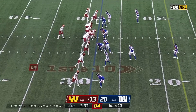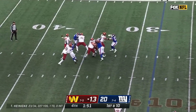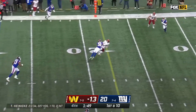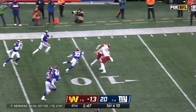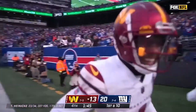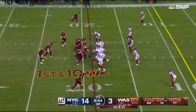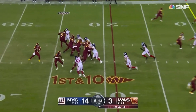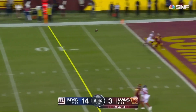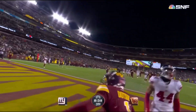That was the longest play of the day for the Washington offense. And now Heineke over the middle — it's Dotson. Dotson spins — whoa! To the end zone, touchdown! Heineke looking for the end zone — touchdown! Dotson!